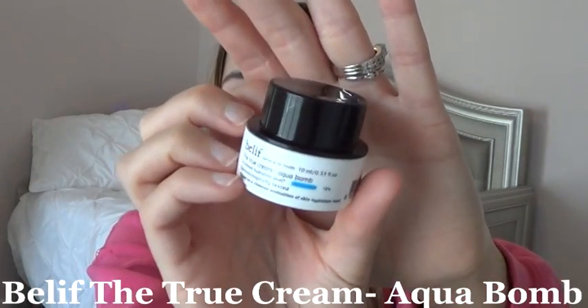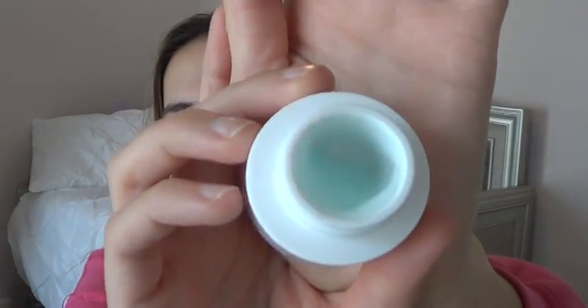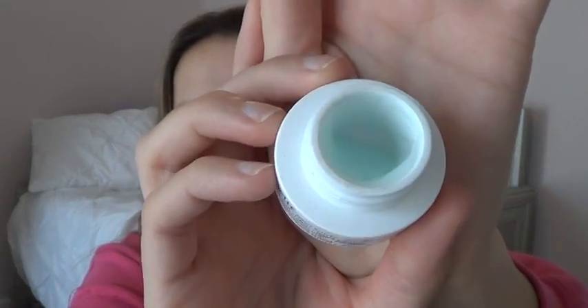The other moisturizer I used at night time is from Belif — this is the True Cream Aqua Balm. It is more like a moisturizing gel with a cooling sensation on the face and kind of a menthol-y smell to it. You can see that I have hit the bottom of this moisturizer. I do really like this. I wish it was cruelty-free, but I am going to continue to work on it.